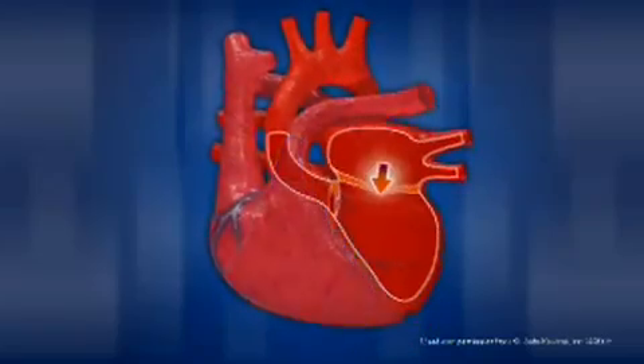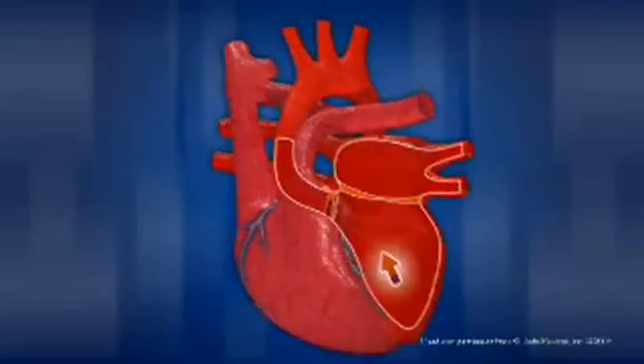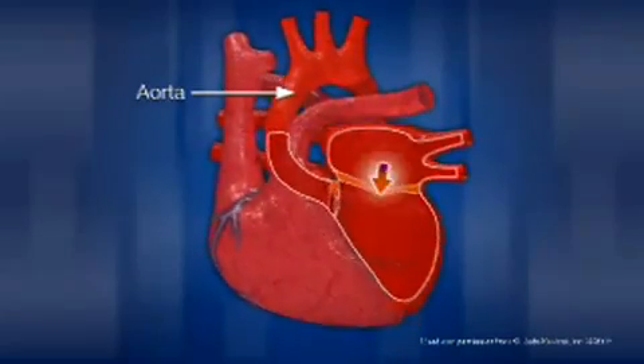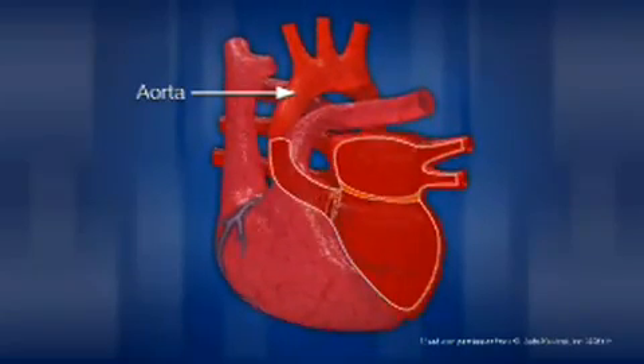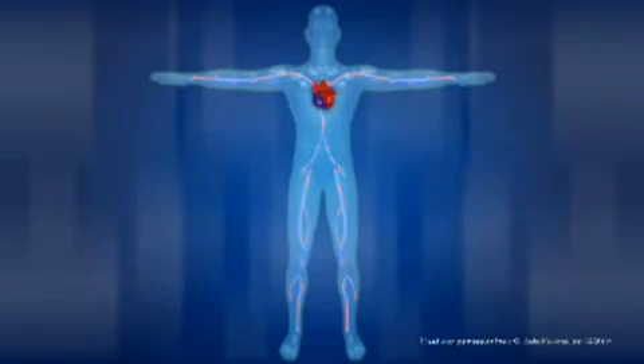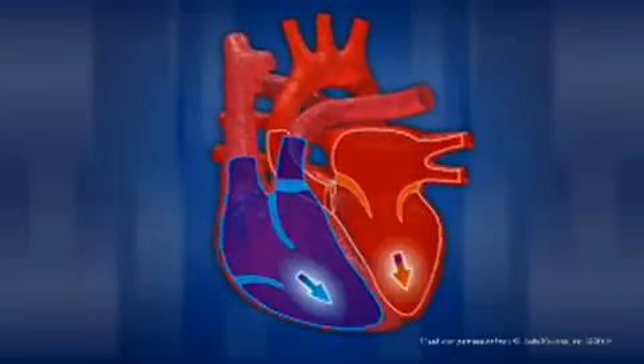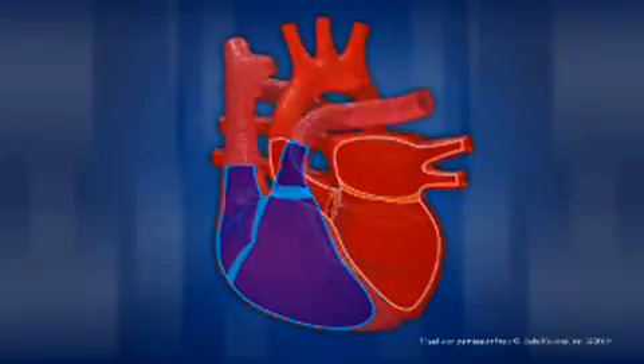The left side of the heart receives this oxygen-rich blood from the lungs. Then it pumps the blood through the aorta back out to the rest of the body through a complex network of arteries, arterioles, and capillaries. While blood is circulating through the body, it delivers oxygen and nutrients to tissue through the capillaries, and at the same time picks up carbon dioxide and other waste material. The veins return the deoxygenated blood to the right atrium and the cycle begins again.